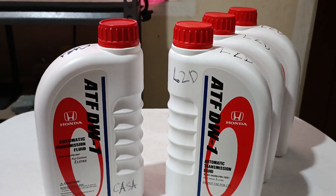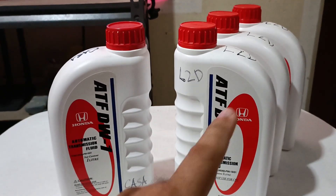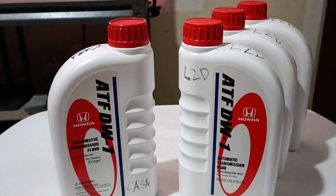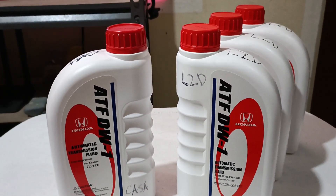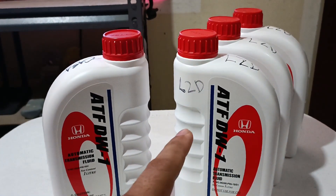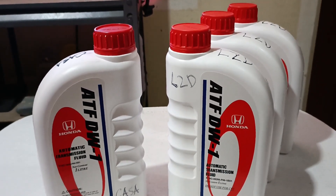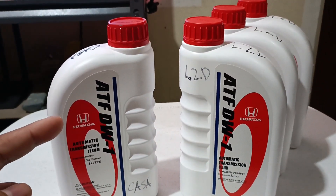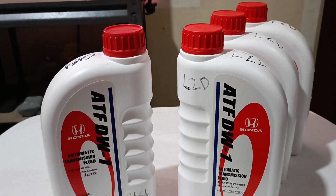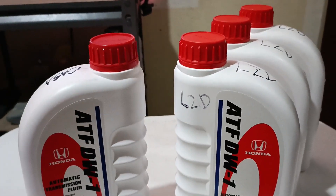Quick comparison of Honda ATF DW1. Three bottles were purchased from Lazada online for 364 pesos each per liter, and one was bought from the local Honda dealership for 700 pesos. We're going to compare the differences right now based on observation and what we can see.